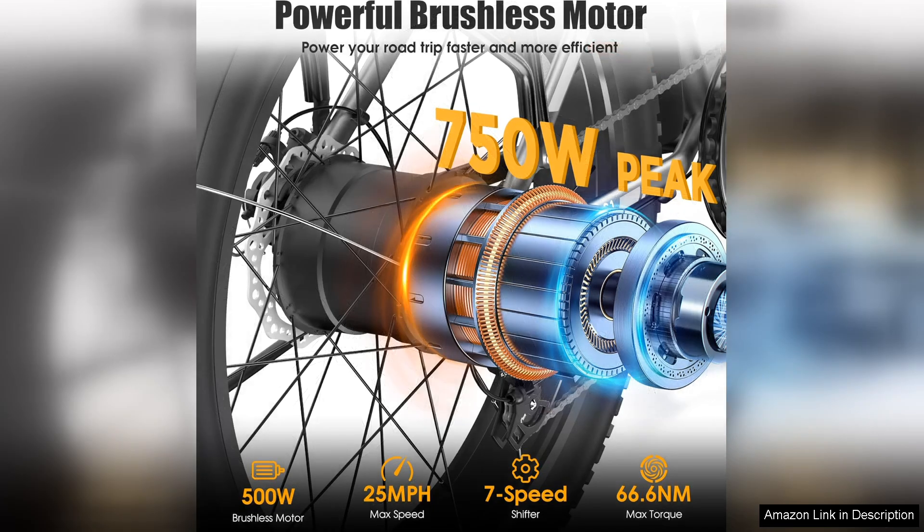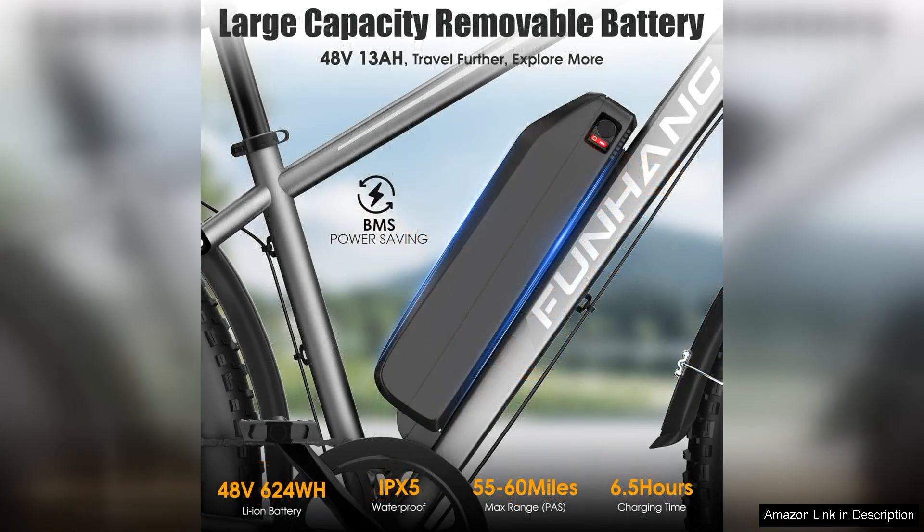First and foremost, the 750W motor is impressive. It provides a robust boost that allows me to effortlessly reach speeds of up to 25 MPH. This power is especially beneficial on steep inclines or rough terrain, where traditional bikes often struggle.